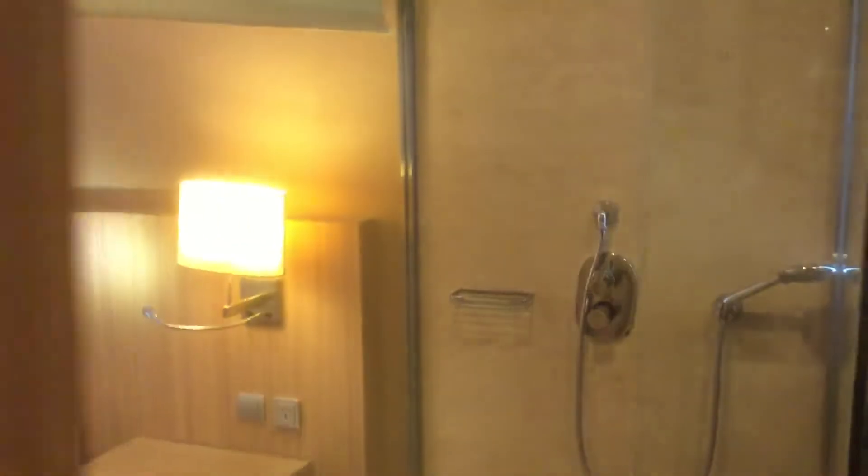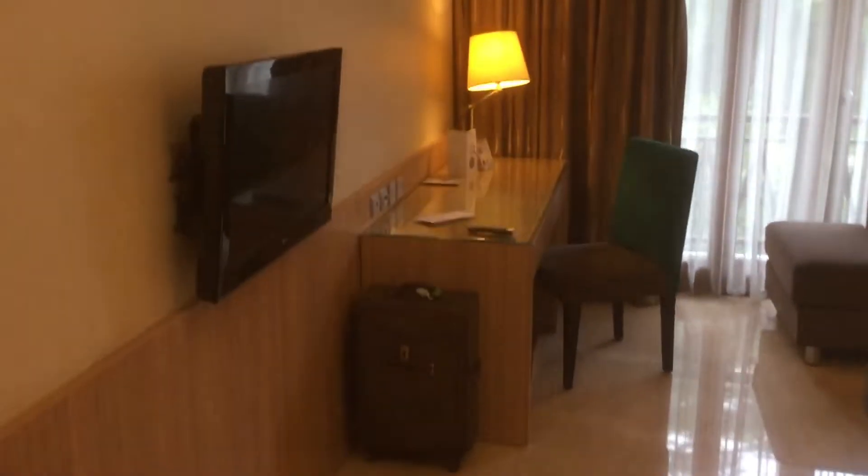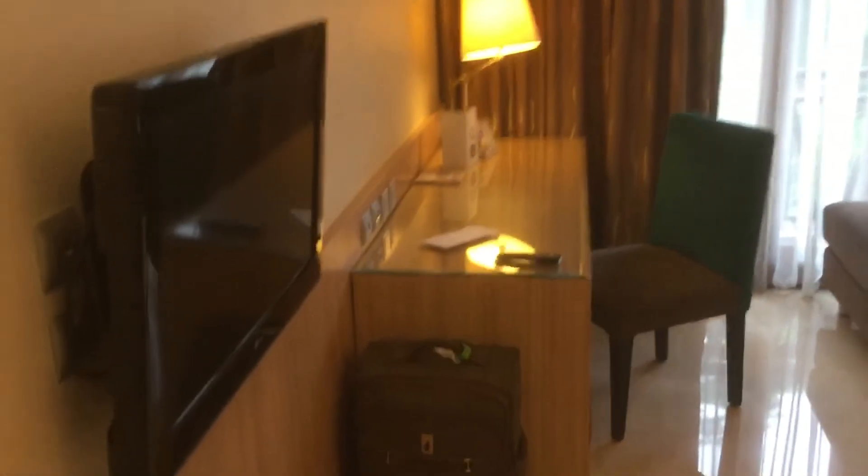Here we are. On the left we've got a closet, like the other room, and on the right we've got the bathroom. It's pretty much the same as before.